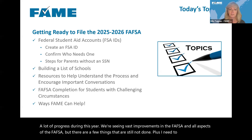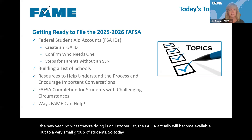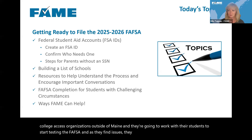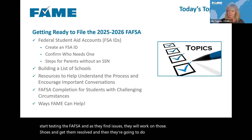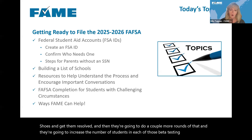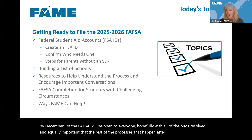On October 1st, the FAFSA will become available but to a very small group of students. They've identified about six large college access organizations outside of Maine, and they're going to work with their students to start testing the FAFSA. As they find issues, they'll resolve them, doing a couple more rounds increasing the number of students in each beta testing process, so that by December 1st the FAFSA will be open to everyone — hopefully with all bugs resolved and all downstream processes ready to go.